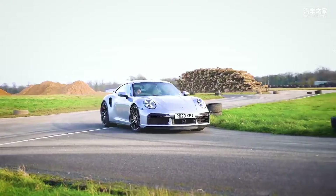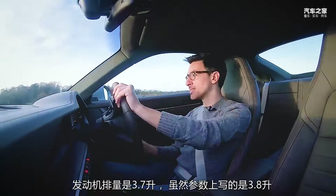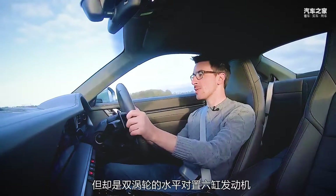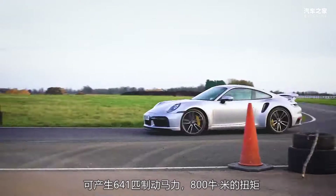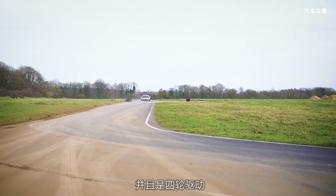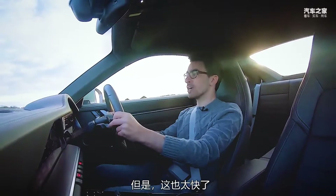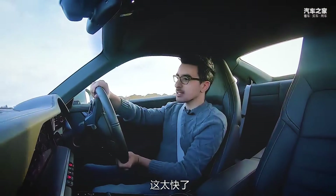So let's talk the stats. We've got a 3.7-litre, although it's badged as a 3.8-litre, twin-turbo, flat-six engine, producing 641 brake horsepower, 800 Newton-metres of torque, which is sent to all four wheels. Christ, that's fast. Bloody hell, that's fast.